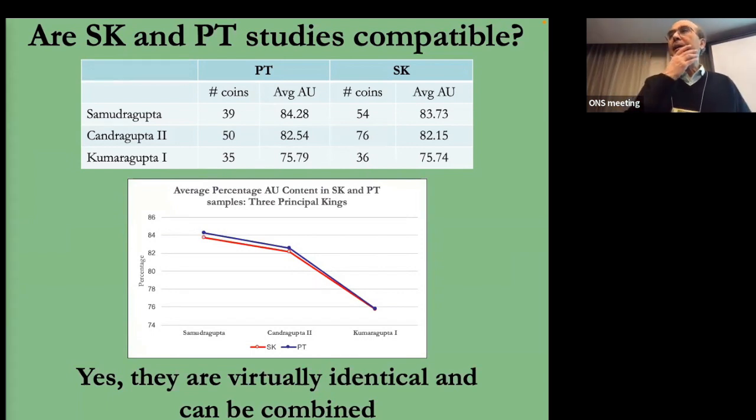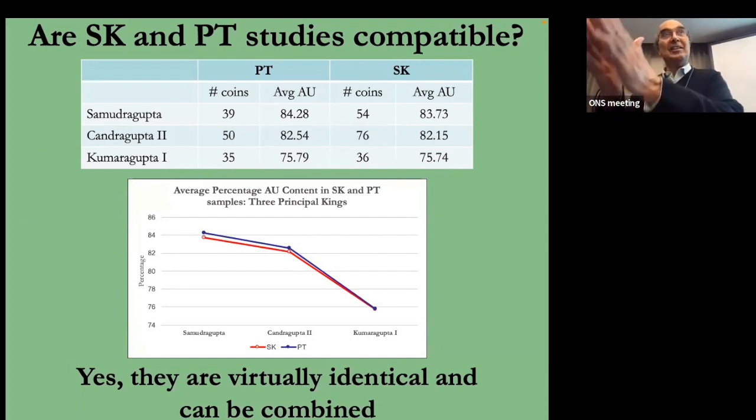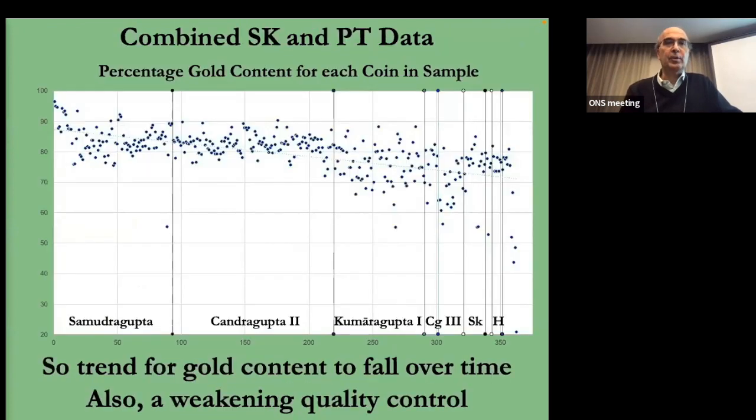Having this larger sample is really important, because a lot of my results were statistically insignificant using just my coins alone. Sanjeev's coins alone were also statistically insignificant. But when I put the two together, the results are statistically significant. So having the larger combined sample really makes a difference. Hopefully we can get more, but I don't have access to more coins myself.